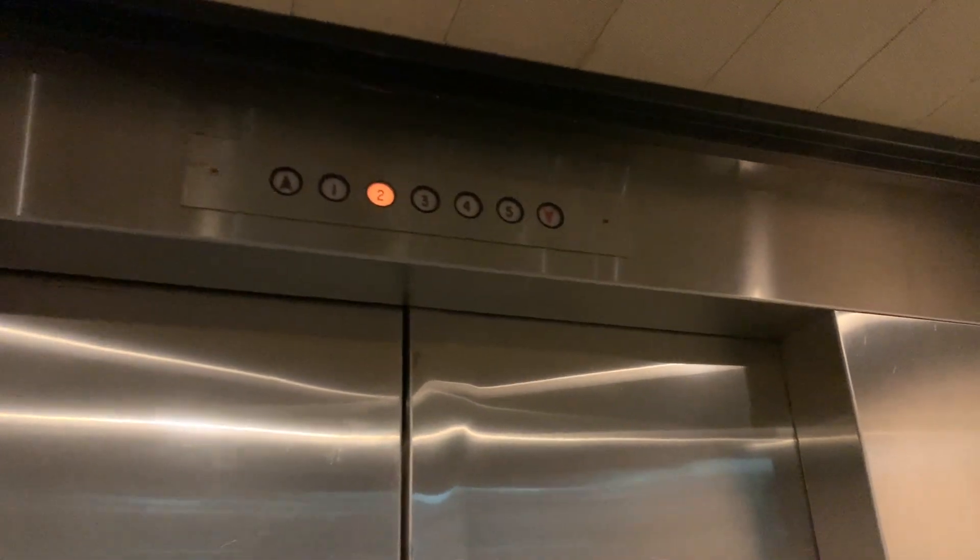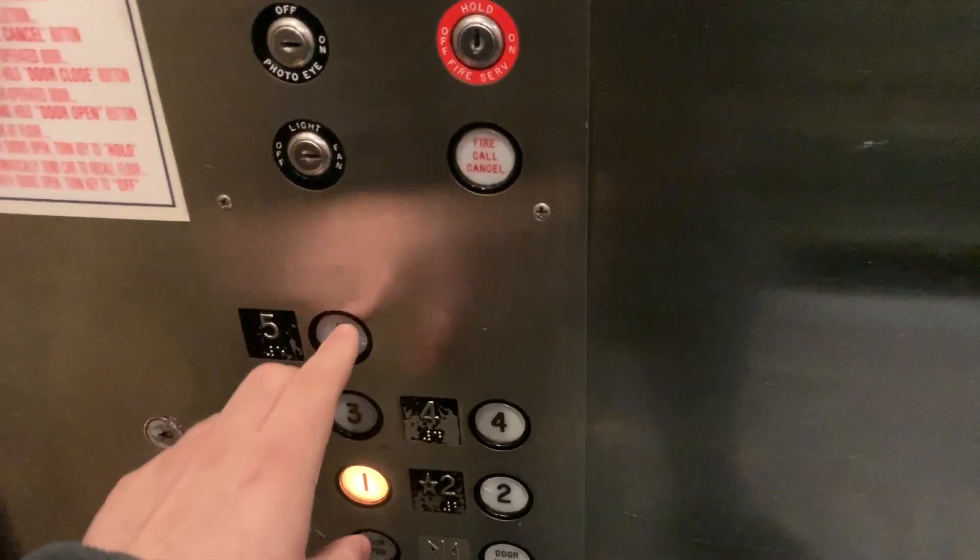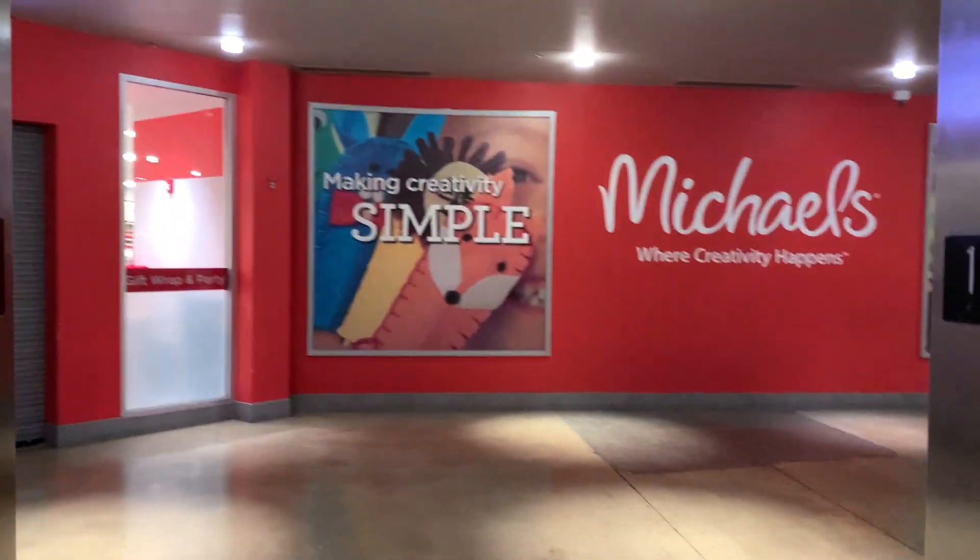This elevator's like... really slow. Like I said, normally this elevator is, like, impossible to film.